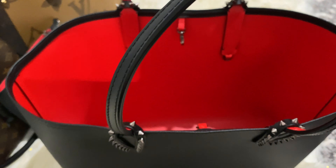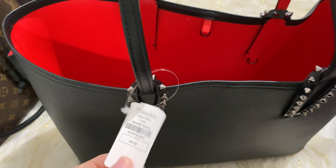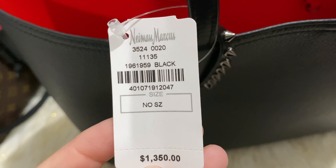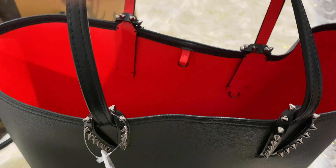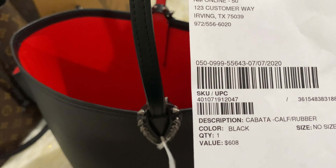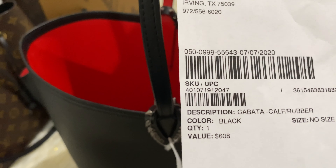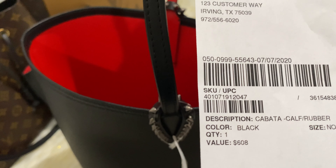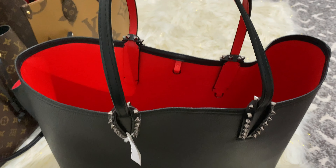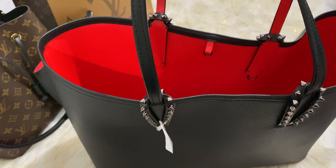Now let's get into price, which is what made me jump on this bag. This Kabata tote retails for $1,350. And I bought it for — you see that? — $608. How crazy is that? If that's not a good deal, I don't know what is. Thank you, Neiman's. Please don't go bankrupt — please stay in business. I love my Neiman's. I don't know what to tell you guys — I get the best deals there.